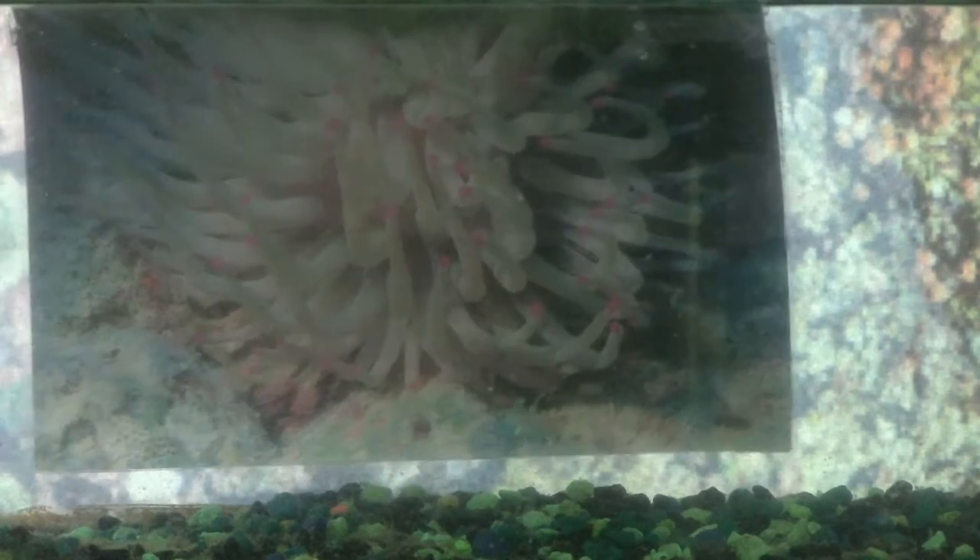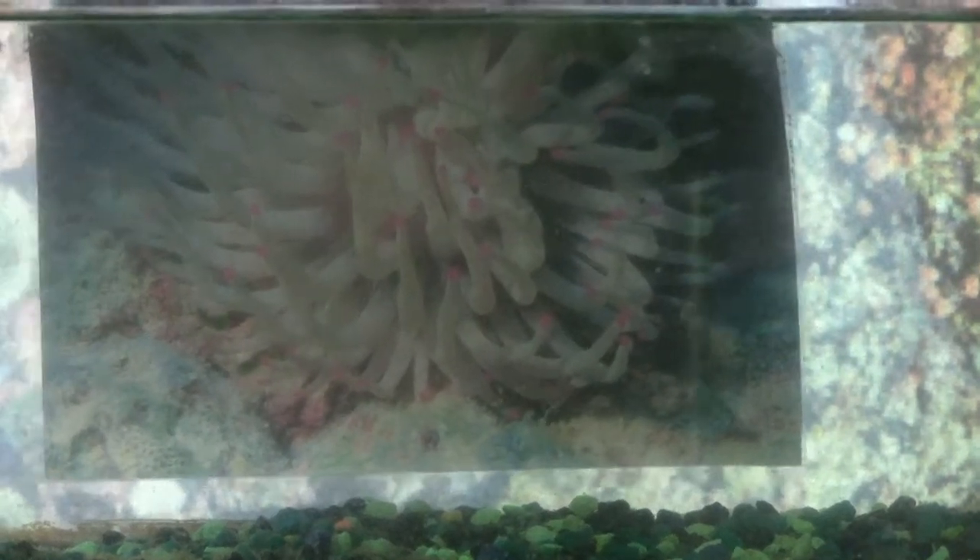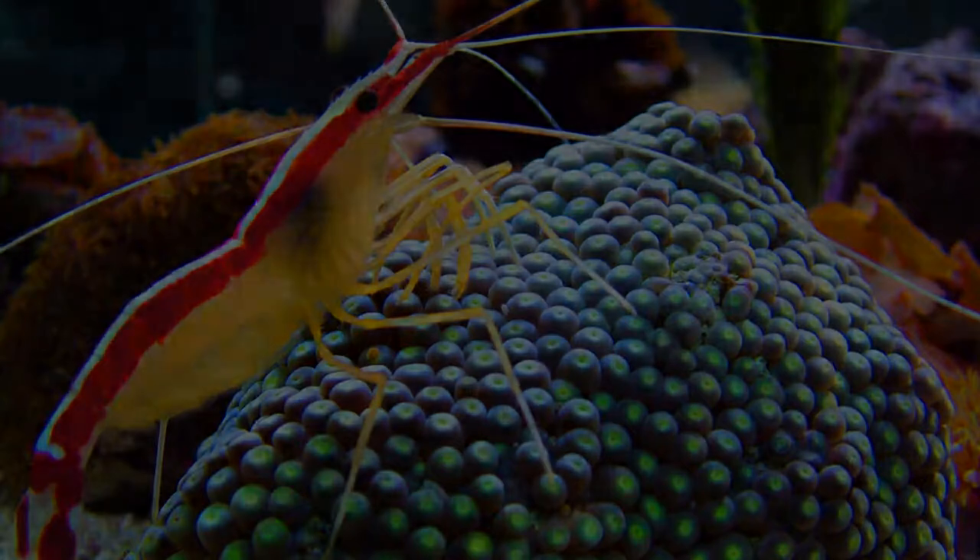Sometimes sea anemones have symbiotic relationships with other sea life so that we can adapt to each other. Examples of this include the cleaner shrimp and different types of corals.